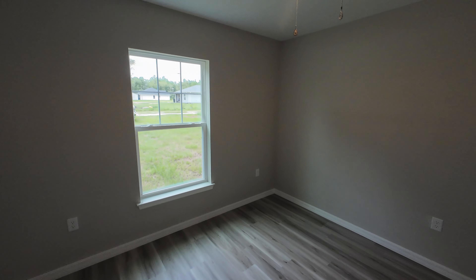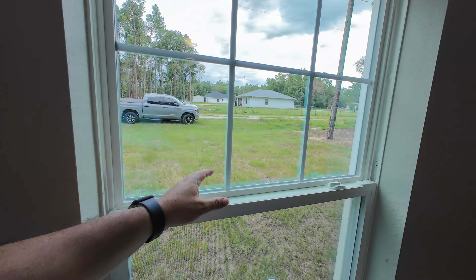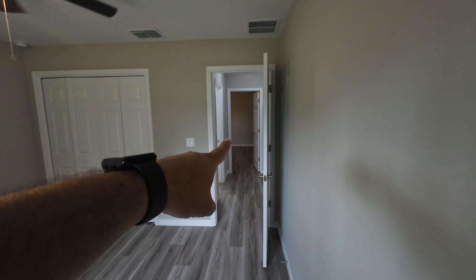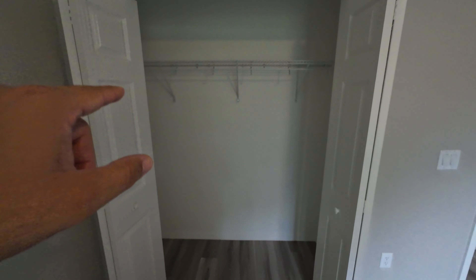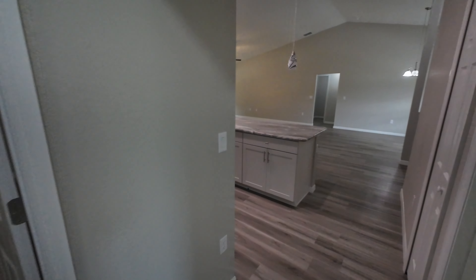Let's get to bedroom number three of this home. This space is at the front of the home, so you're getting some light in this room. It's pretty much the same size as the bedroom across the hall. The closet is going to be the same — a wire shelf with space below for your shoes and other items.